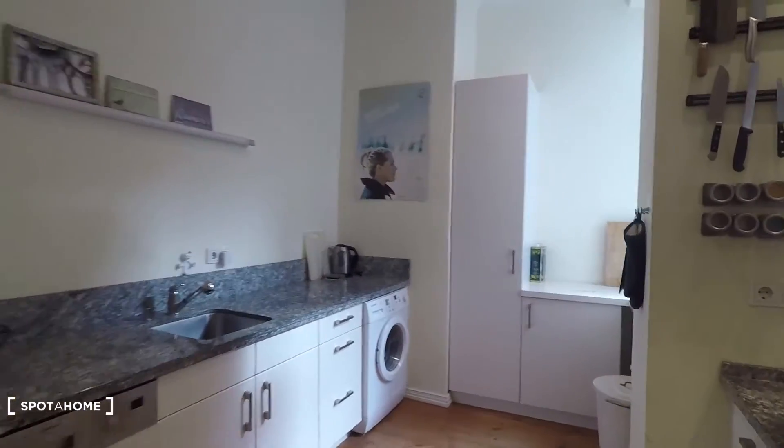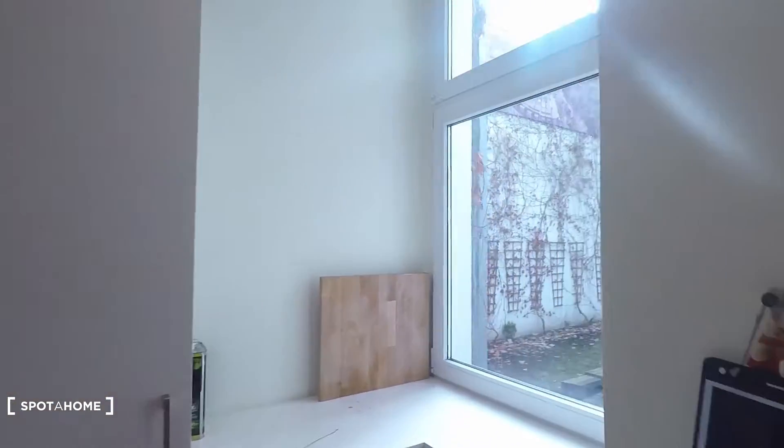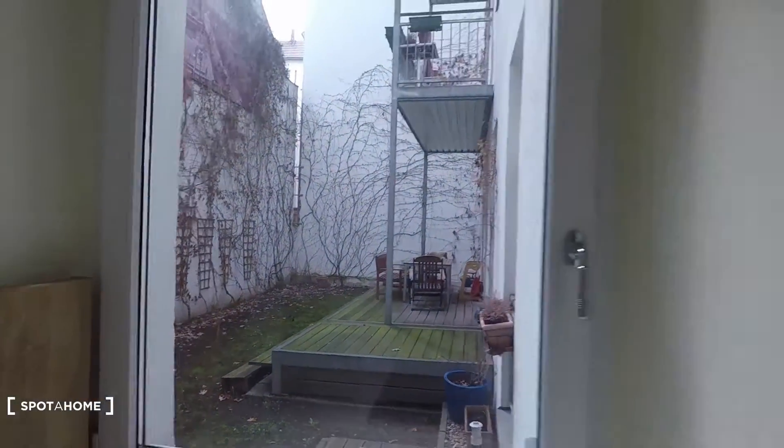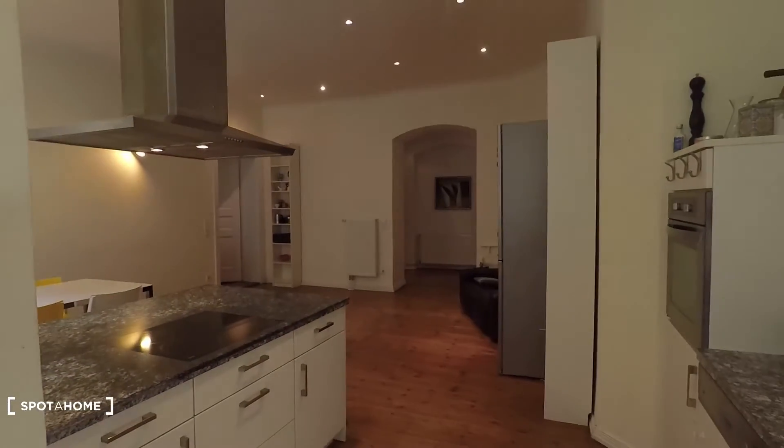Let's have a look. Several windows everywhere — here is one. Here you have the view to your garden and terrace.